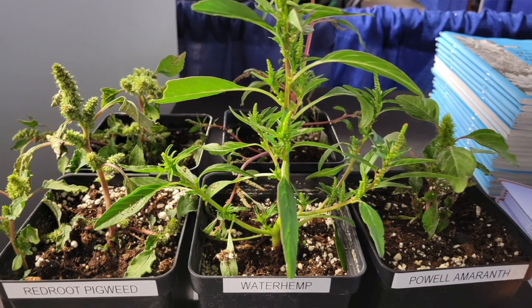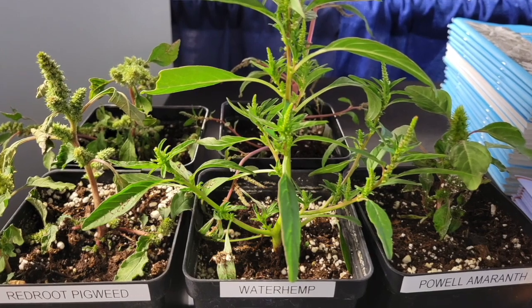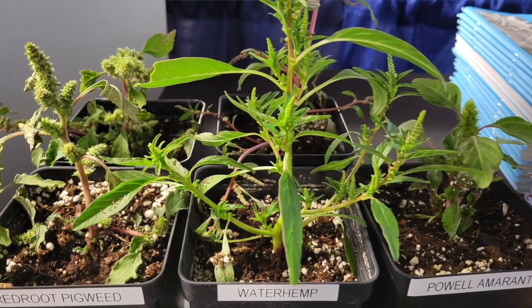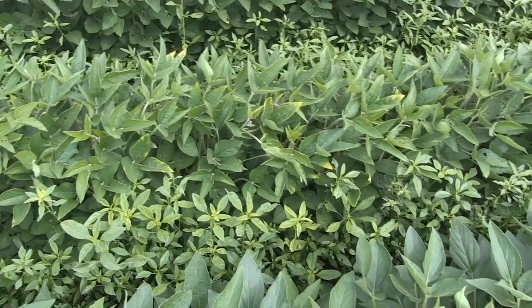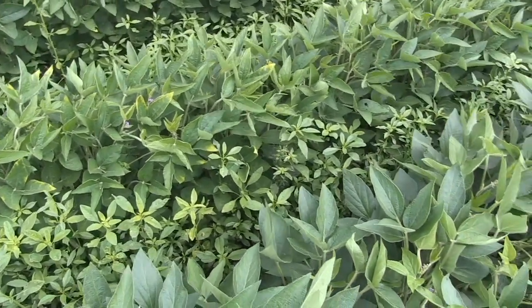What I start with: waterhemp and Palmer amaranth are not redroot pigweed — we call it pal amaranth, you guys would call it green pigweed. They're more difficult to deal with than our more traditional pigweeds. Part of that is the herbicide resistance that's basically ingrained in the population. The waterhemp we have is definitely resistant to glyphosate and our group 2 or ALS-inhibiting herbicides — in broadleaf crops, things like imazomox. That was the first learning curve we had to get over.